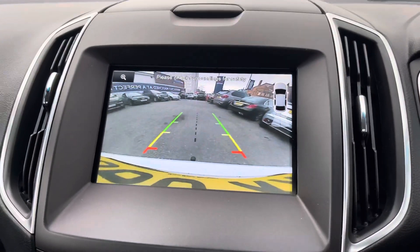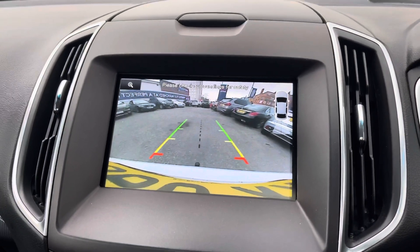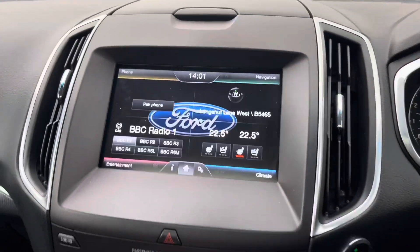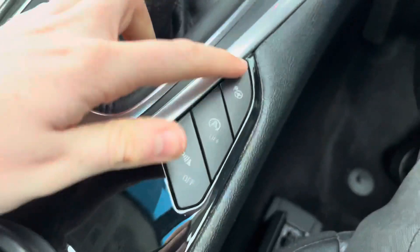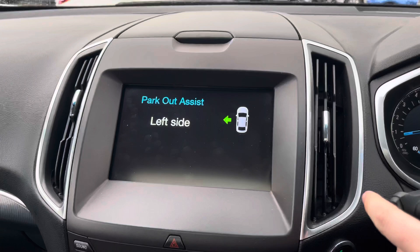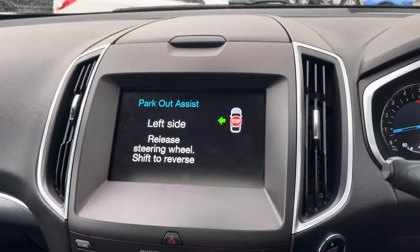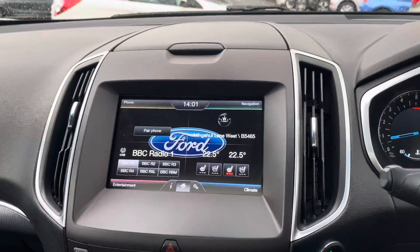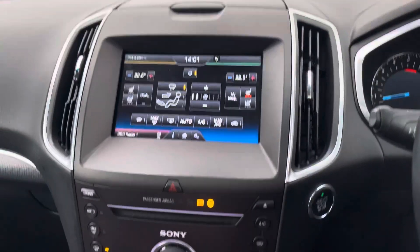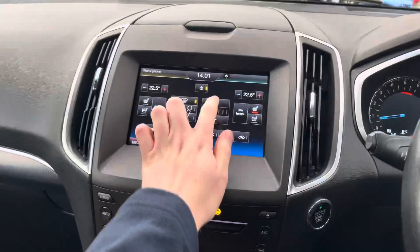You do have a reverse camera as well as front and rear parking sensors, giving you added confidence when parking by making you more aware of your surroundings. The camera activates when you select reverse gear. You also have a park assist feature with parallel parking, bay parking, and park out assist — where you indicate which side you're leaving from and the vehicle helps pull out of the space. You can also see the dual zone climate control with physical controls for fan speed and temperature.